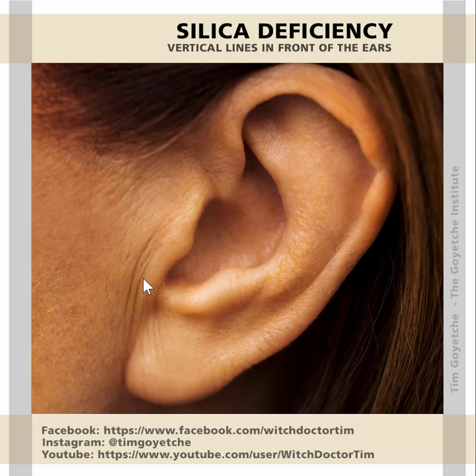Hi everybody, it's time to talk about silica. In silica, what we're looking for is vertical folds in front of the ears. Once you see this, you know that a silica deficiency is present. You'll see it in children, teenagers, 20-somethings, and seniors.